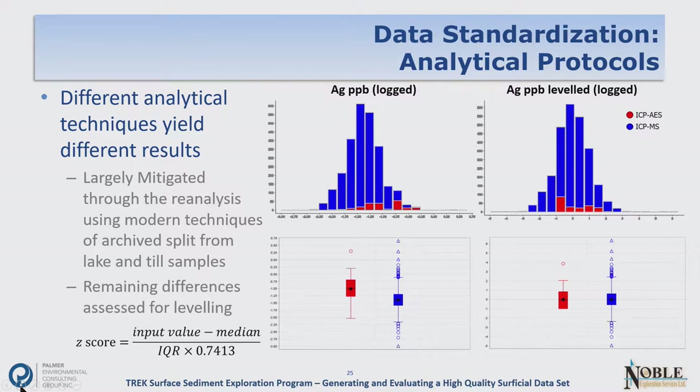Regarding analytical protocols — we know there are differences between archived data using ICP-ES and the new data using ICP-MS. The archived data is red, the new data blue. Histograms and box plots show the archived data consistently plotting on the high end. Before doing anything about that, we checked whether these samples were actually near a silver deposit. They weren't — they were scattered throughout the area, so we were confident this was an analytical method artifact. We leveled the dataset, and the leveled data is much more congruent. We used the z-score leveling method, noting that you really have to look at your dataset to determine which leveling method — if any — is applicable, since you can introduce a lot of error by leveling data inappropriately.